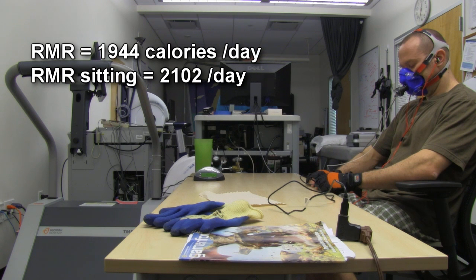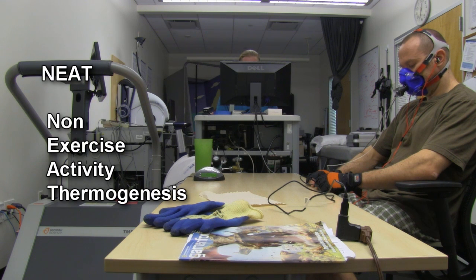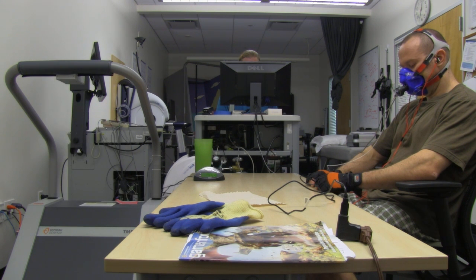This also ties into NEAT — the non-exercise activity calories that you can burn just from moving around in a day: standing as opposed to sitting, having an active job, and so forth. You can burn hundreds and hundreds of calories every day just from that sort of activity.